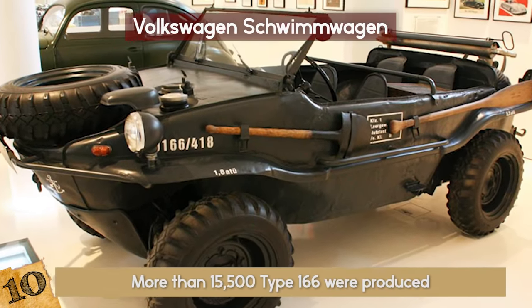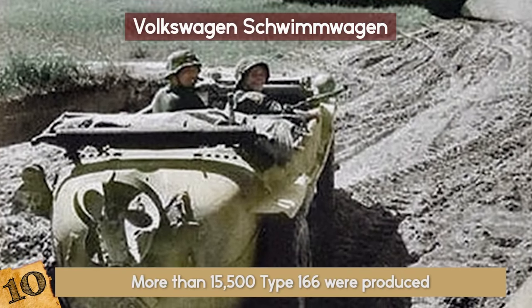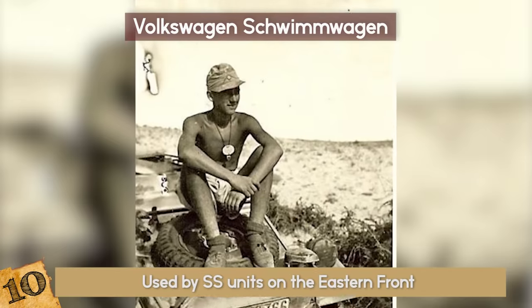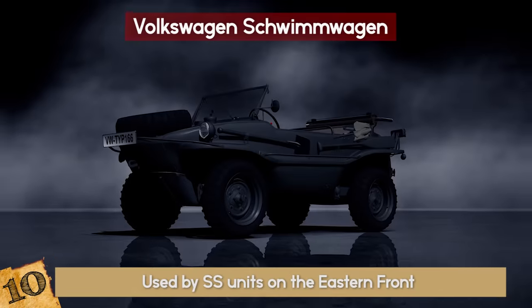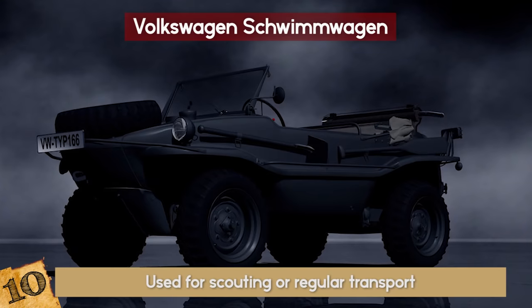It boasted a pair of stout wooden oars and a removable hood, a shovel, a pickaxe, and had no doors. The first of these vehicles were used by SS units on the Eastern Front as well as Northern Africa. It was great for crossing marshy terrain and was light and reliable, and could be used for scouting or regular transport on the front line.